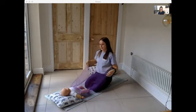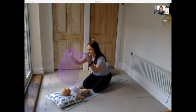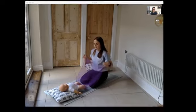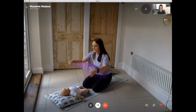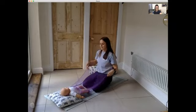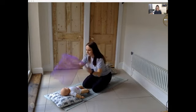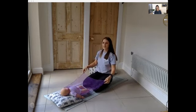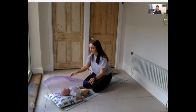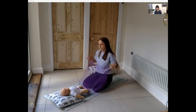We'll start with our welcome song — we're just going to bring the scarf over their head and body. Feel free to try and join in at home. It goes: 'Mr. Sun, Sun, Mr. Golden Sun, please shine down on me. Mr. Sun, Sun, Mr. Golden Sun, hiding behind the tree. These little babies are asking you to please come out so they can play with you.'